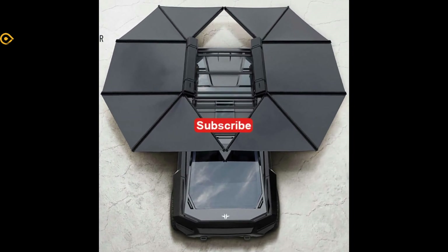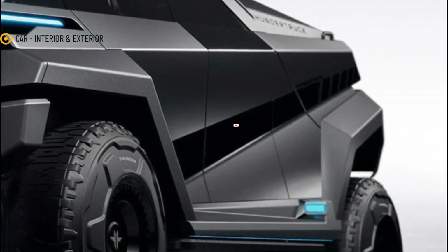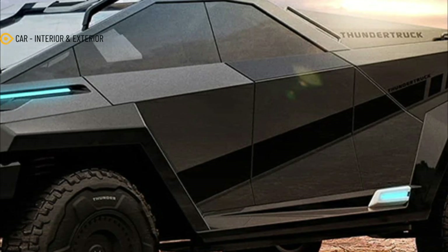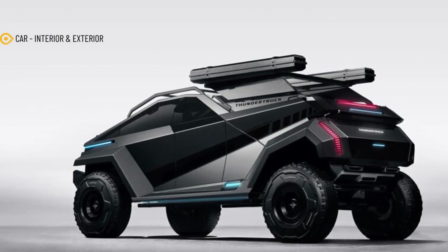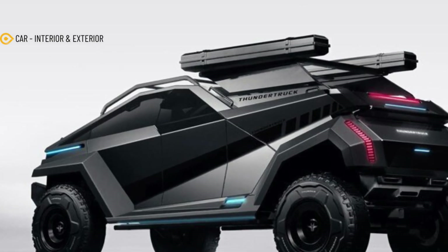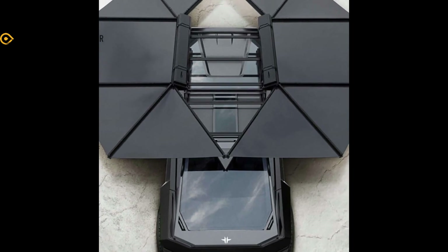The automotive world is ripe for disruption and automakers are building some of the most interesting vehicles in decades. Thanks to electric powertrains and rapidly advancing battery tech, more and more small manufacturers are entering the fray. The latest unique truck comes from Wolfgang's new IP division, which focuses on innovative creations and cutting edge design.